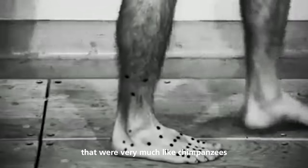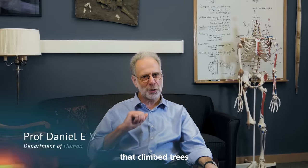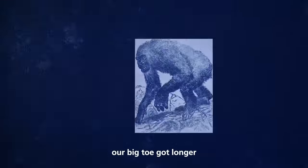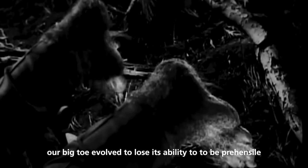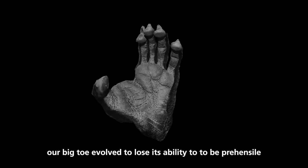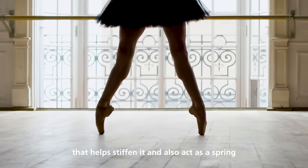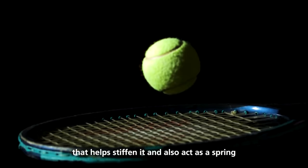We evolved from creatures that were very much like chimpanzees that climbed trees but also walked on the ground a little bit. First, our toes got shorter, our big toe got longer, and our big toe evolved to lose its ability to be prehensile. We evolved a great big heel so we could land easily on it, and most importantly, we evolved an arch in our foot that helps stiffen it and also act as a spring.